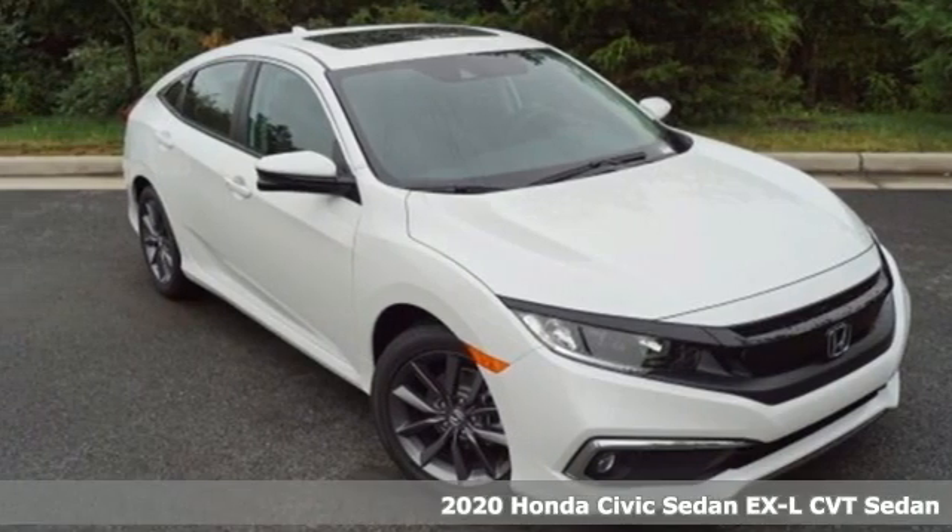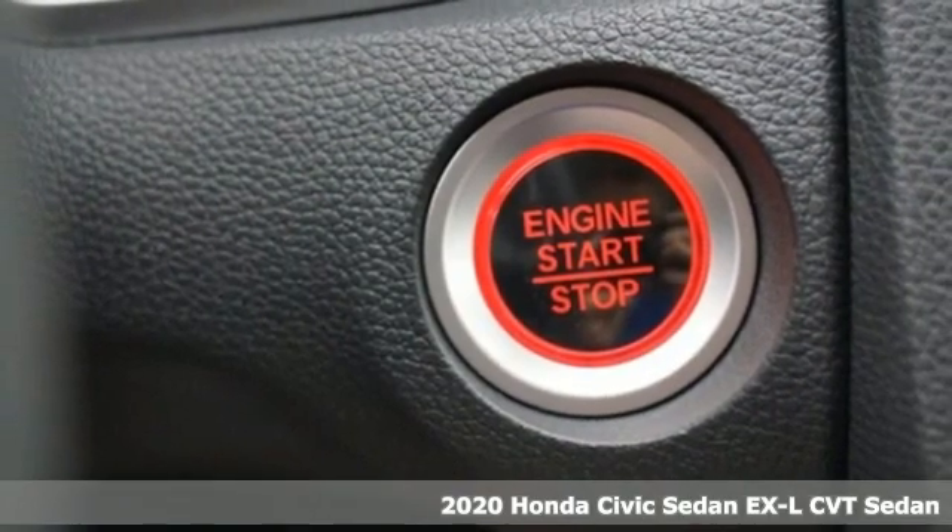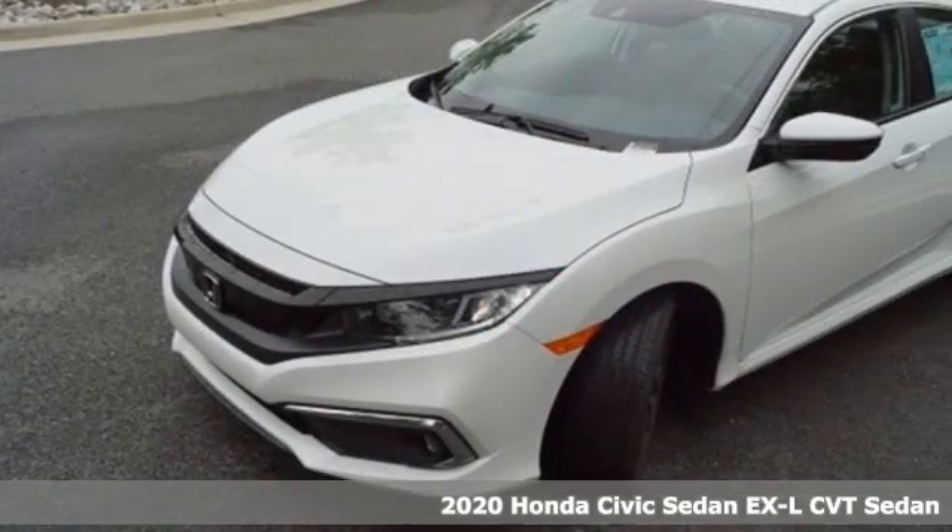It's a new 2020 Honda Civic Sedan. Get more mileage out of every drive with this Civic. It comes nicely equipped with features you'll love.